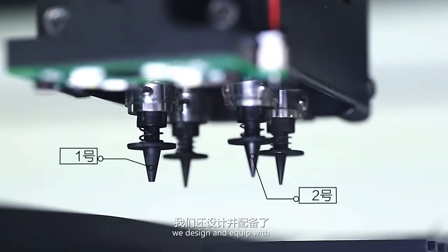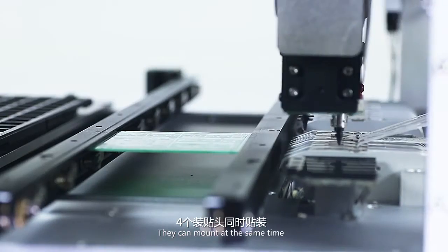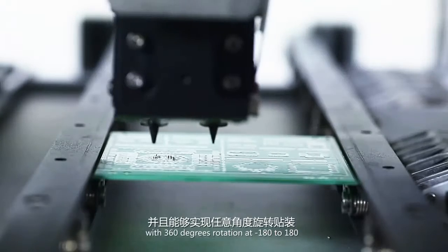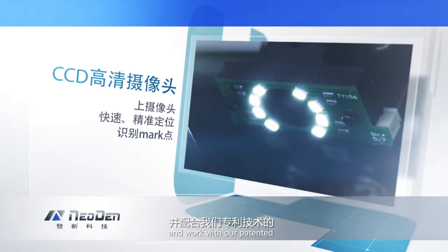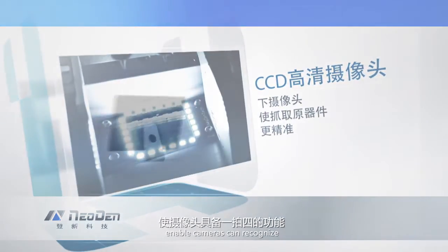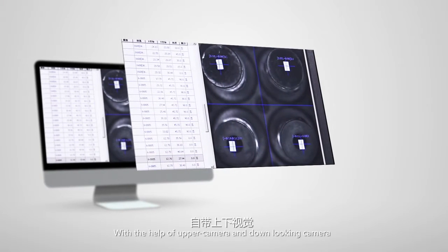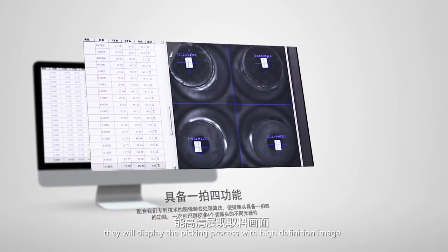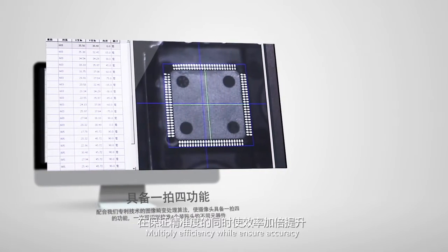Surprisingly, we designed and equipped four high precision nozzles. They can mount at the same time with 360 degrees rotation at minus 180 to 180. Installed with high speed industrial CCD cameras and working with our patented image distortion processing algorithms, the cameras can recognize and align different components across all four nozzles. With the help of upper camera and down-looking camera, they display the picking process with high definition images, multiplying efficiency while ensuring accuracy.